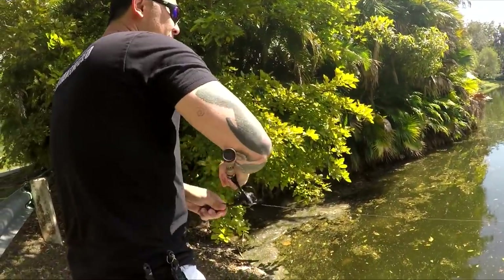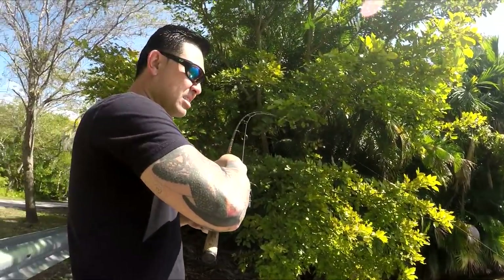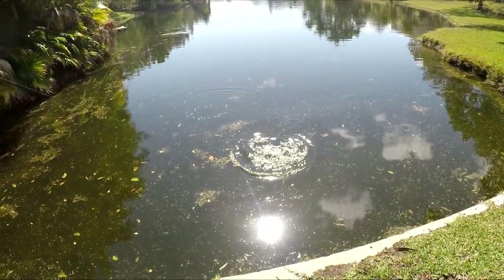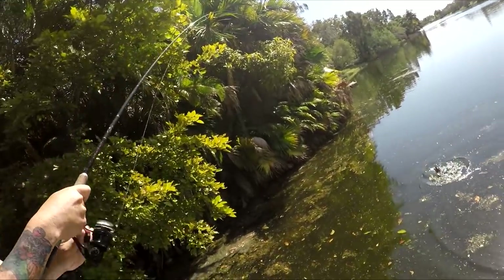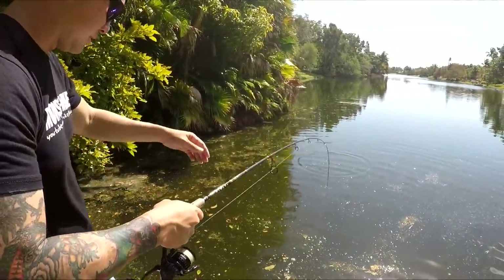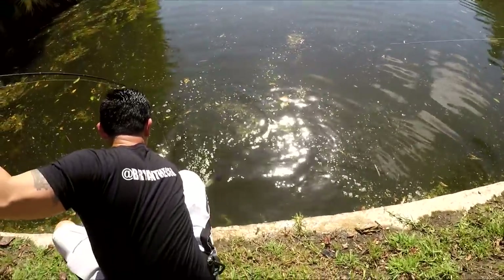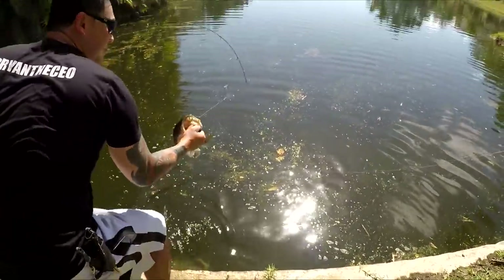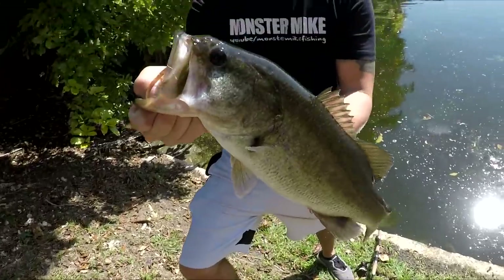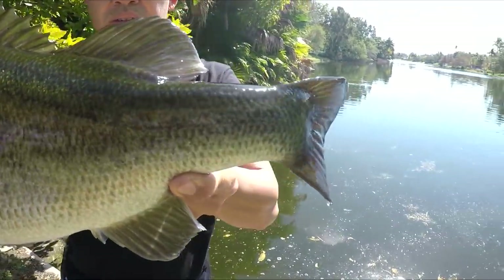Fish on! What the hell — a largemouth! Whoa, look at that! All right, let's go land this thing. That boy hit — slammed that line, look at that. Nice, nice largey!